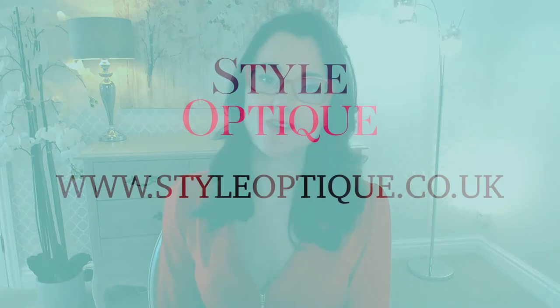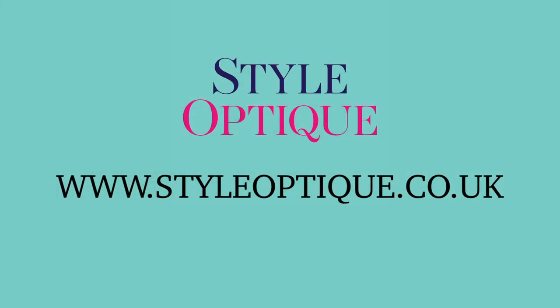Those are my seven top tips on the most flattering eyewear. I really hope you've enjoyed this video — if you have, please subscribe to my channel and share it with your friends. If you'd like to book an eyewear styling consultation at Style Optique, you can claim a voucher in the comments below, or visit our website at www.styleoptique.co.uk. Thank you for listening to Style Optique TV.